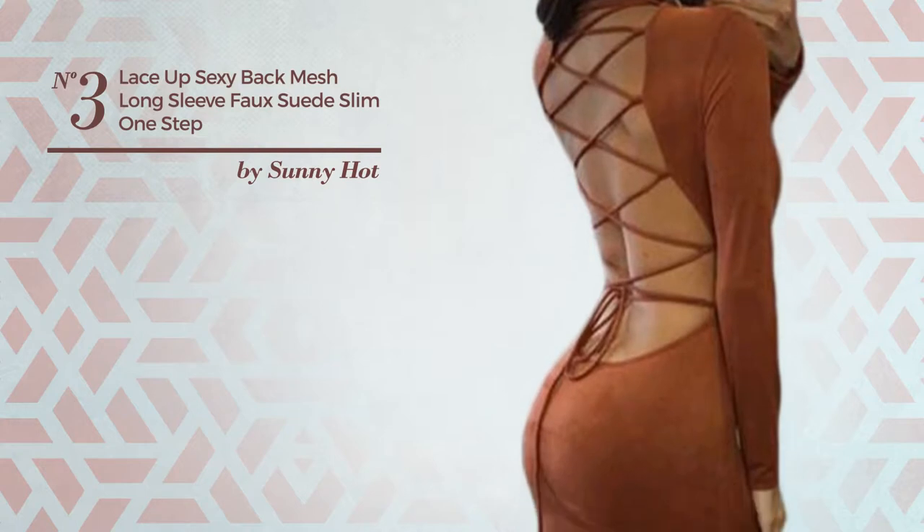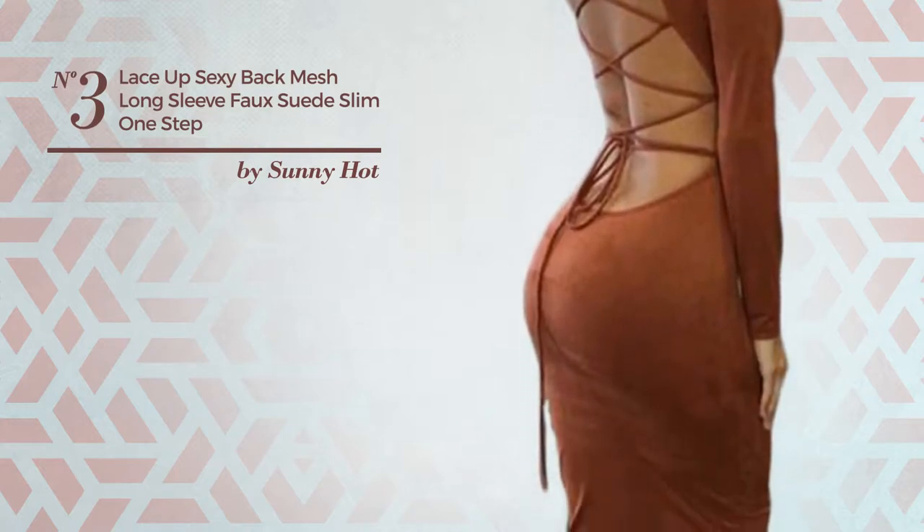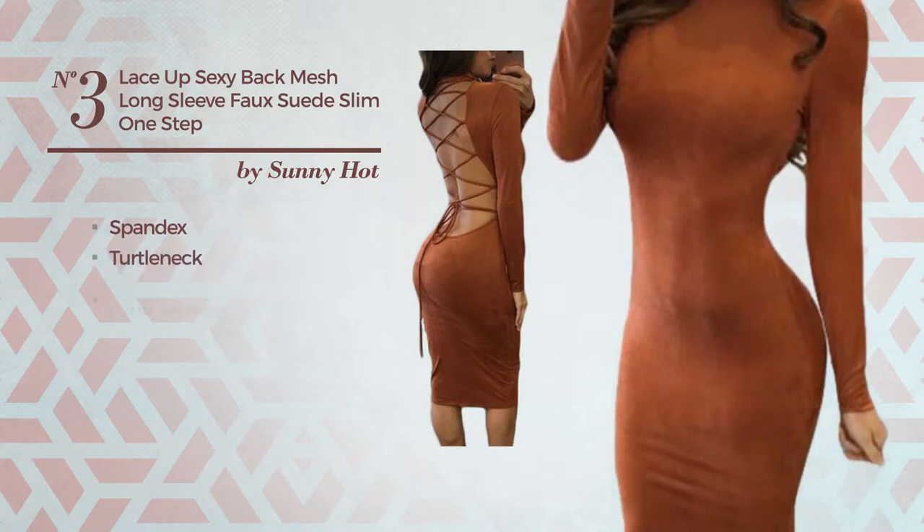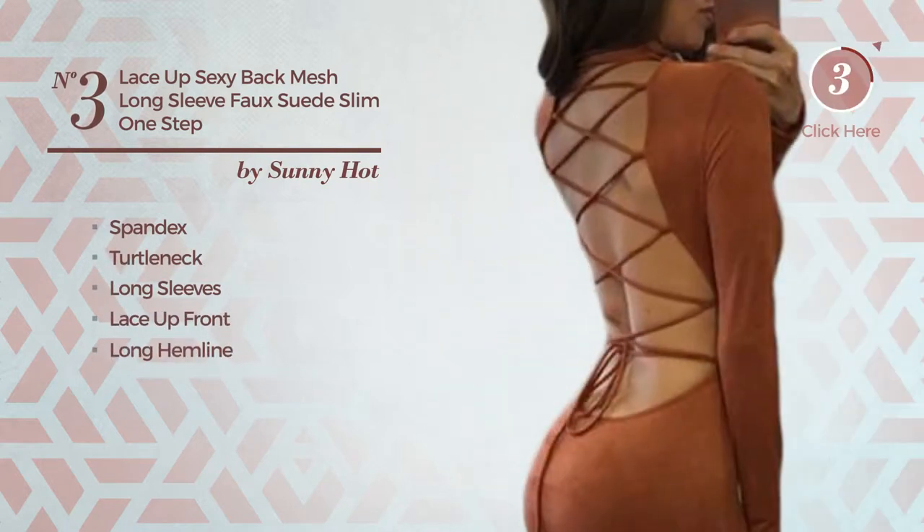Number three: an all-party knee-length slim dress featuring a solid style, made of stretch spandex. This dress includes a turtleneck, long sleeves, lace-up front, and long hemline. Available solely in this color.